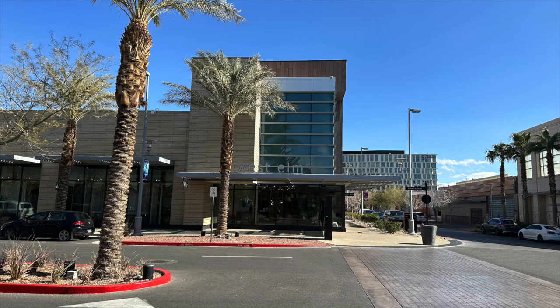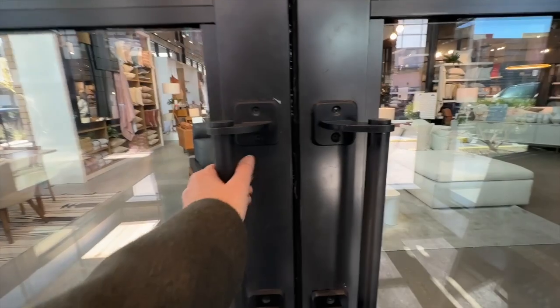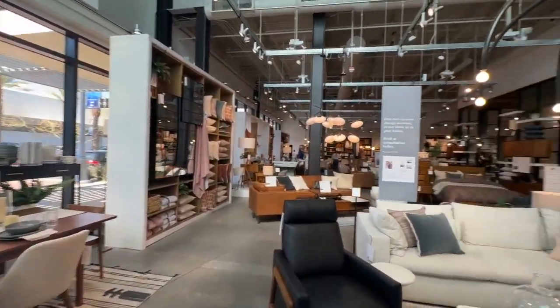The number one place we went to was West Elm, and this is in downtown Summerlin. West Elm is actually my favorite of all of them because it's a little more modern. My style is more mid-century modern and that's what West Elm conveys. It launched in Brooklyn, New York in 2002 and has been helping customers express their personal style at home.